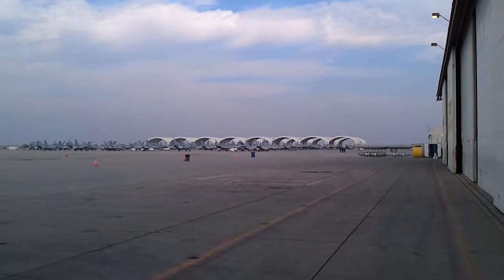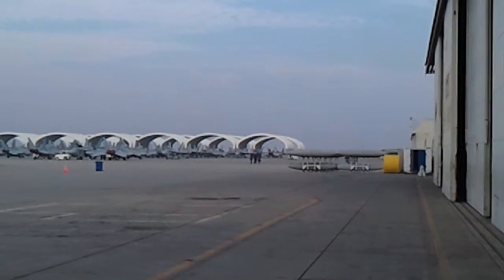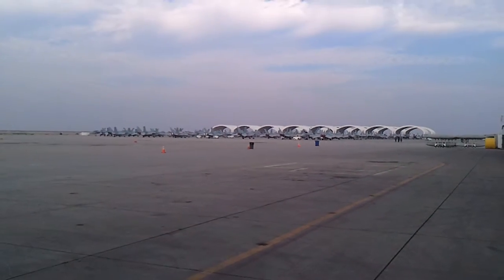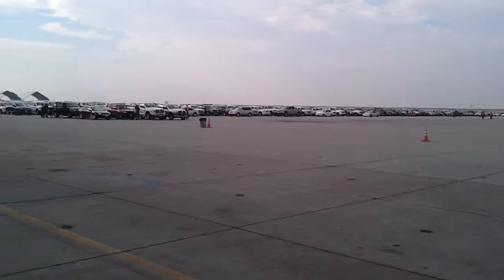I know it's kind of hard to see. Let me see if I can zoom in. So we've got some jets parked side by side. That's what it's typically supposed to look like — not ever supposed to be empty. And this is what it looks like today.